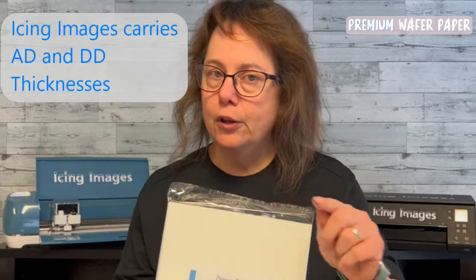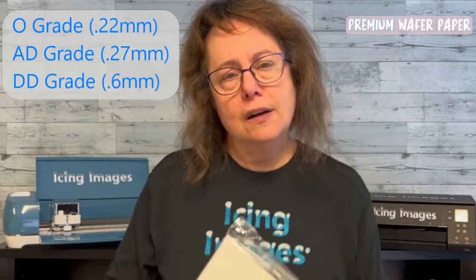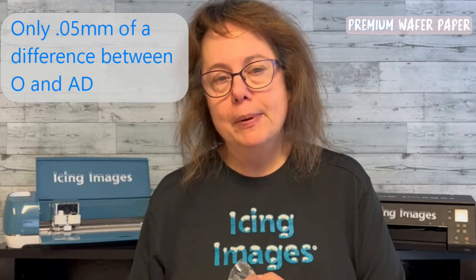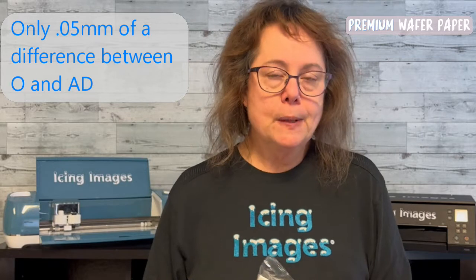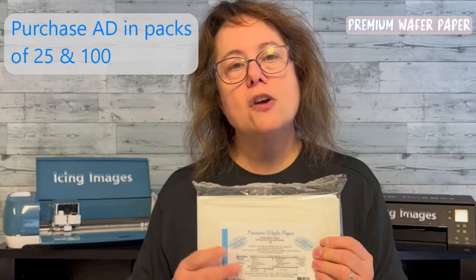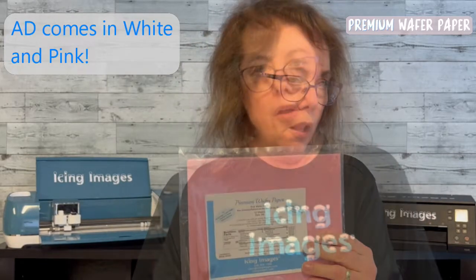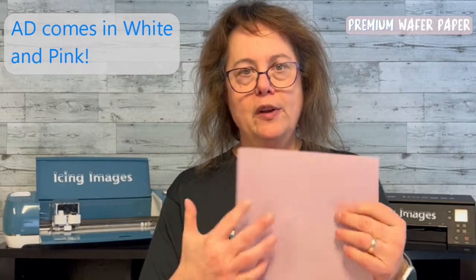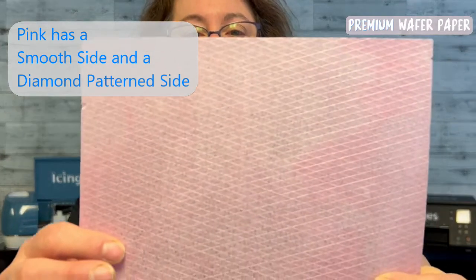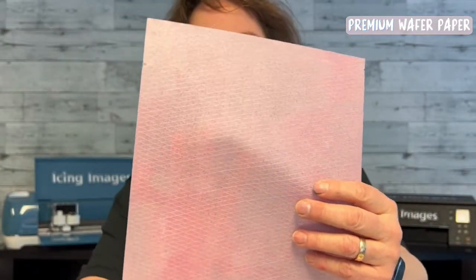Our wafer paper is packaged in several ways. We carry an A/D size — a lot of people ask about the difference between A and D, and it's not much; one is just a little thinner but not severely different. We carry the A/D because it's universally used where people want thin wafer paper. They come in packs of 25 and 100, and they're vanilla flavored. The A/D can also be found in a pink color, which has the smooth side found on wafer plus a diamond pattern on the other side.